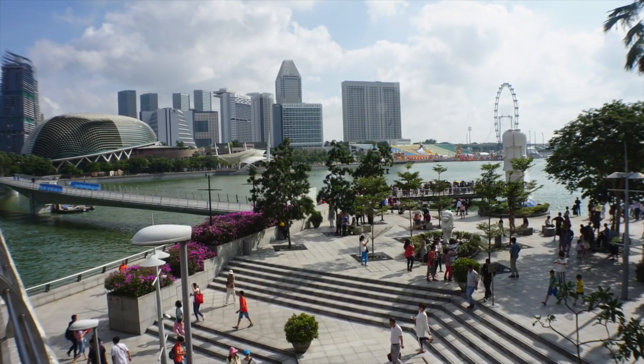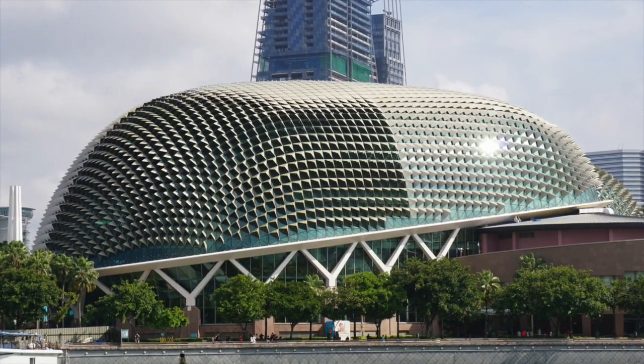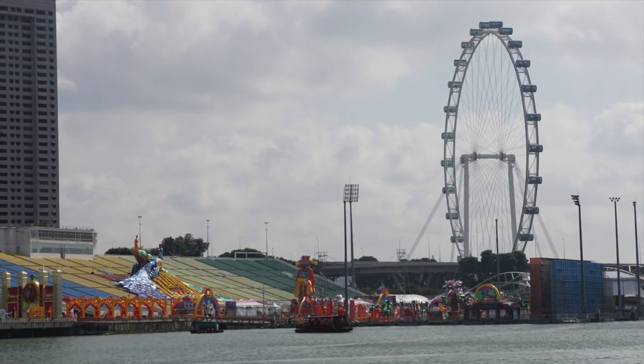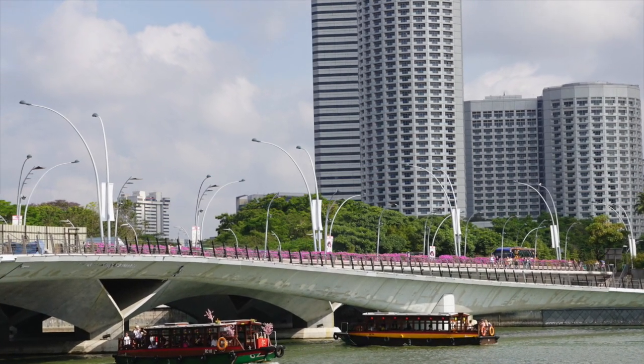Across from the Fullerton is the Merlion Park. This is a sports hub — it's kind of like a Madison Square Garden. It's a 25,000-seat arena where they play soccer in front of it; it's an outdoor arena.